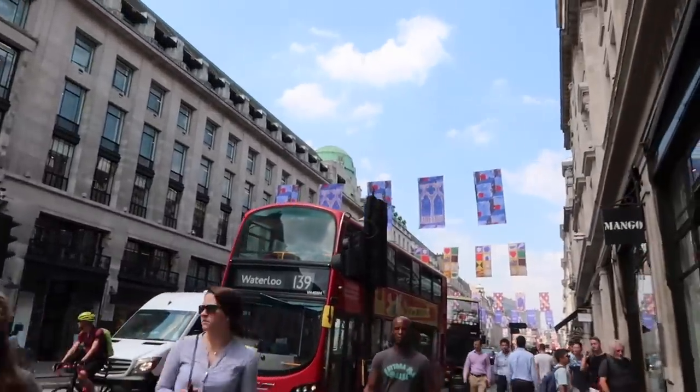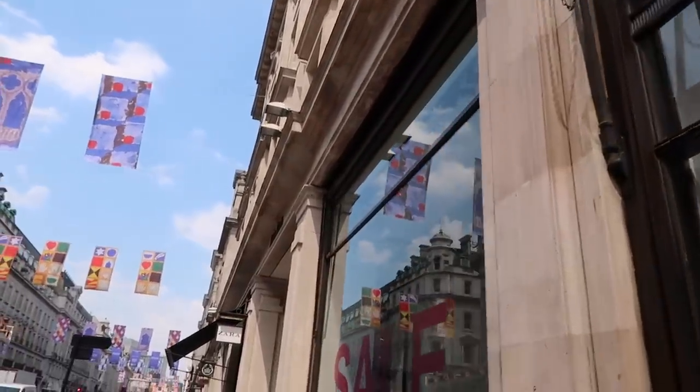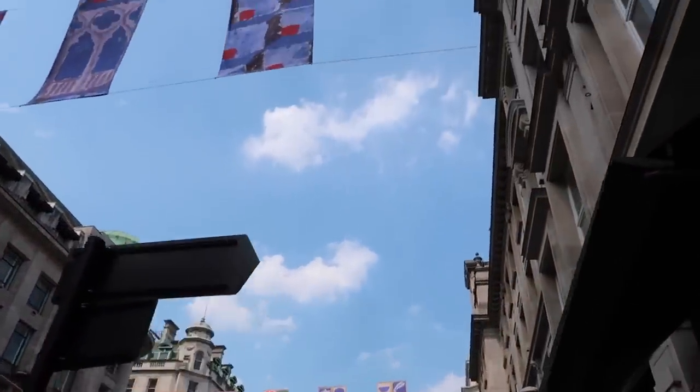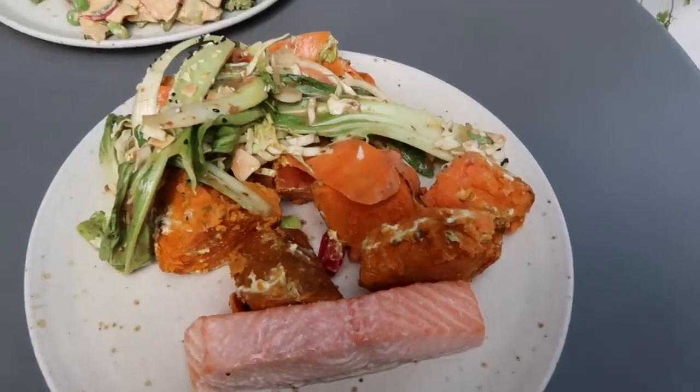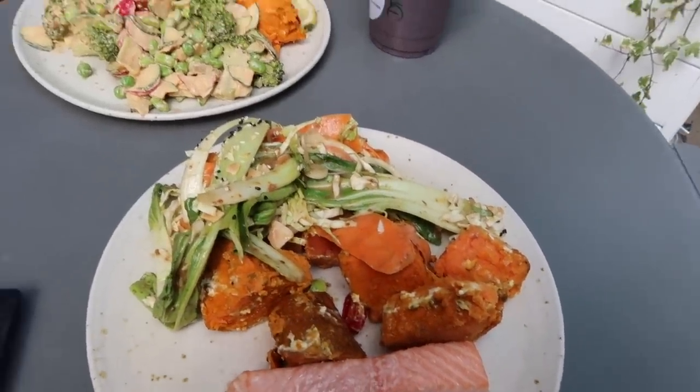I've headed into town to go to a cycle class — I haven't been in so long. Part of my anti-aging regime is really mixing up my exercise, keeping your body guessing and not doing the same thing. I've got to do some cardio to get the cardiovascular system working. I'm now at Detox Kitchen with my friend Ollie, who was actually the instructor at the cycle class. He recommends cycling three to four times a week, which I'm going to try and do.